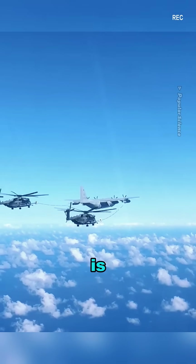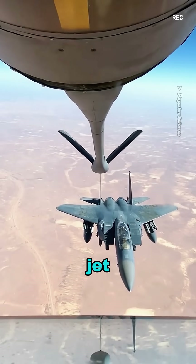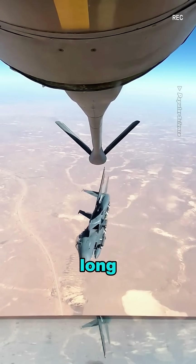Aerial refueling is complex and risky, but it is critical for extending fighter jet range, especially during long missions.